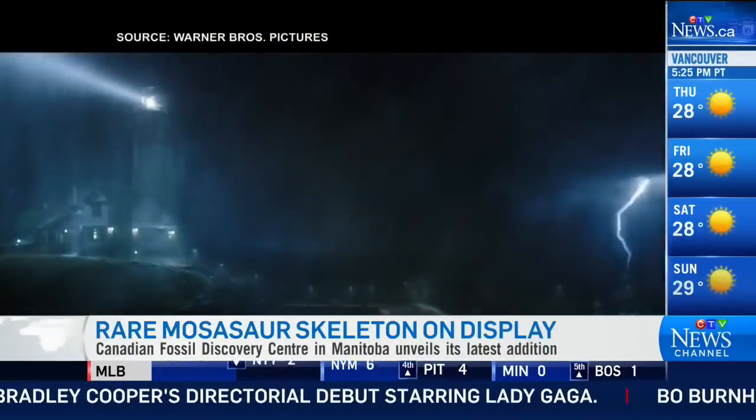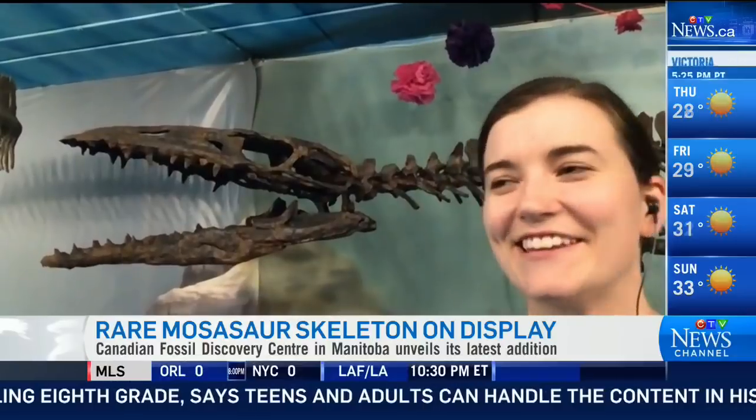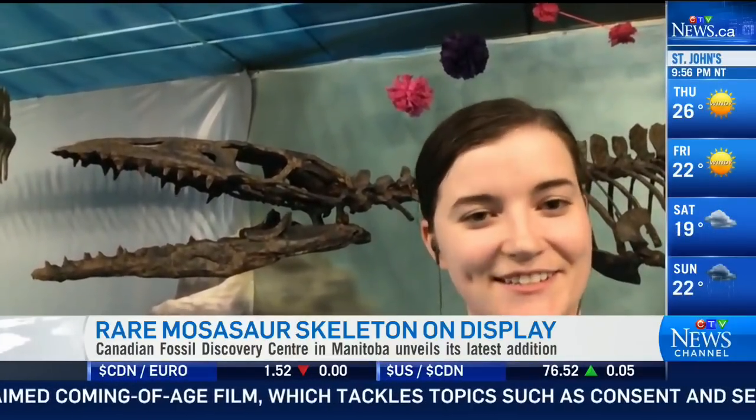Why do you think people are so fascinated by this specific type? Well, mosasaurs in general are really fascinating animals — that's why I study them. But who doesn't like a good sea monster, right? It's really fascinating to look at the ocean and wonder what kind of mysterious creatures are in the depths. It's a really fun subject to learn about and wonder about.